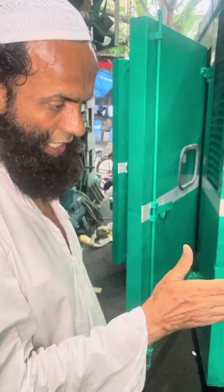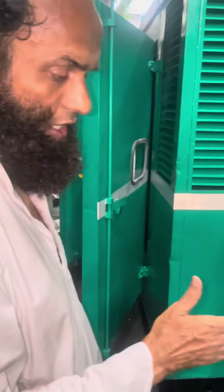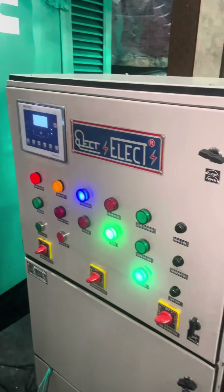Today I am showing you the AMF panel of a 125 KVA Cummins DG set. I will show you how to operate this.